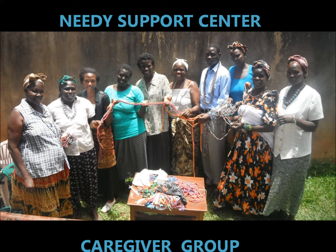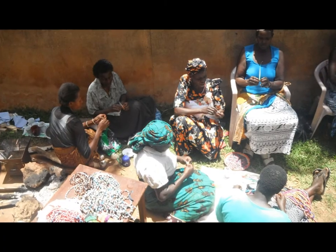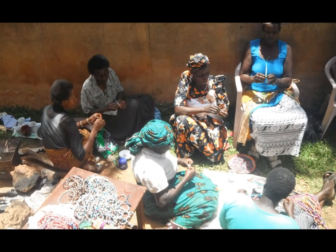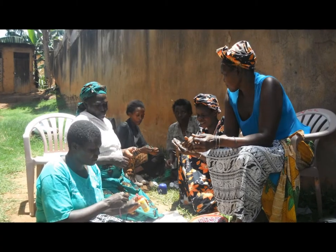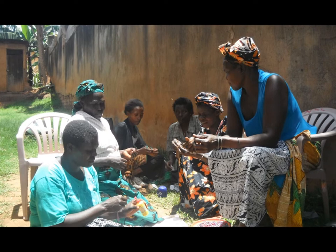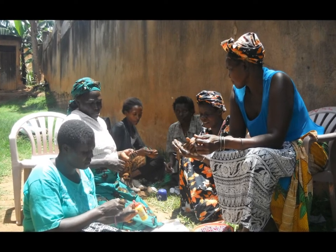This is a story of the Caregivers Group that has benefited from a small grant to start income-generating activities. The Caregivers are women who work in their community to support people living with HIV AIDS. They visit the very sick to provide support and counselling, often bringing small gifts of necessities.